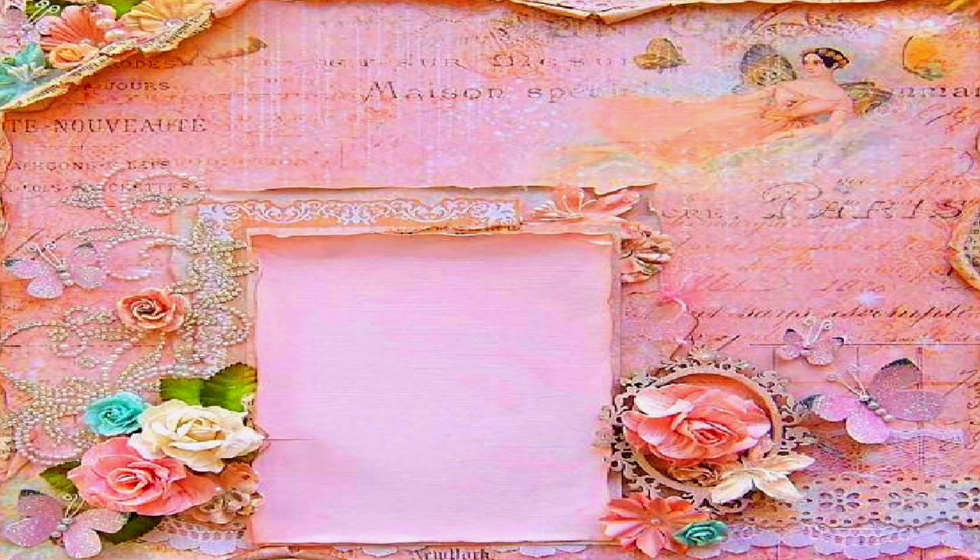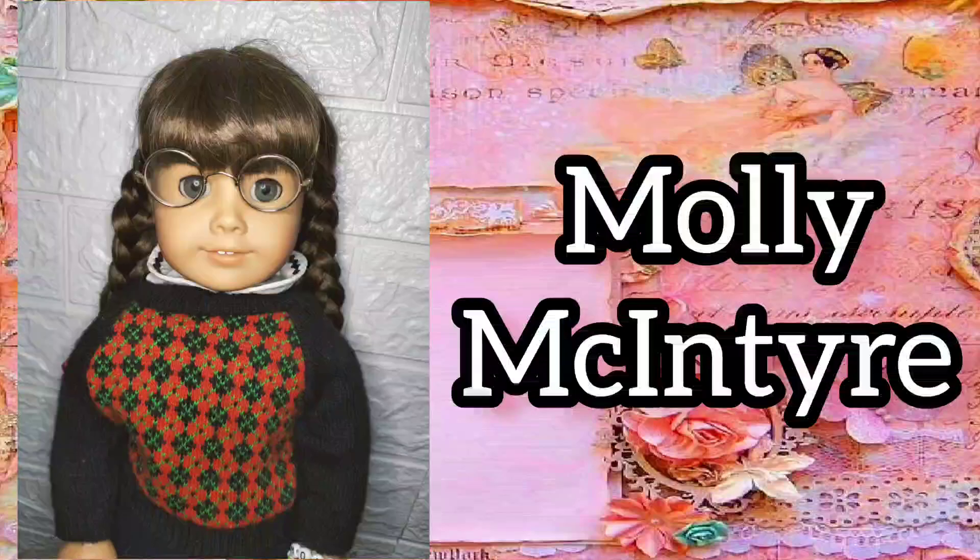My third historical doll is Mally McIntyre. I'm so happy that I finally found her Dickie.